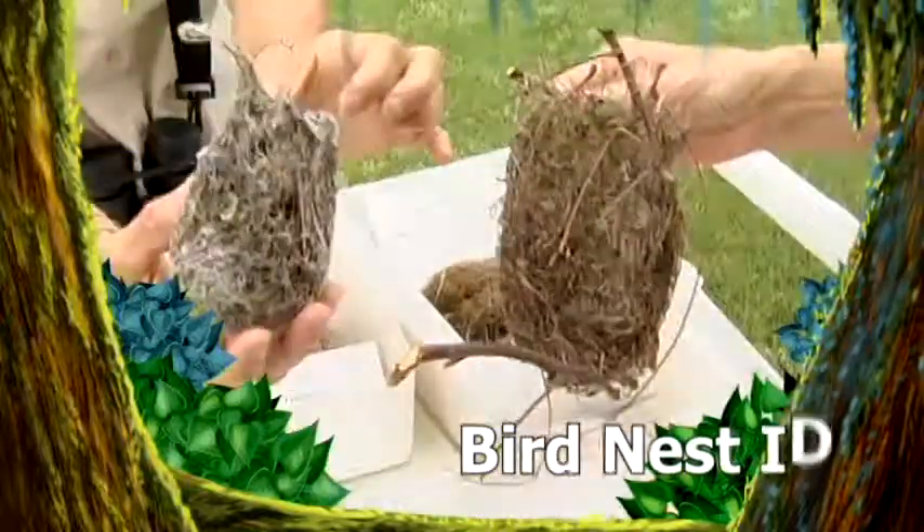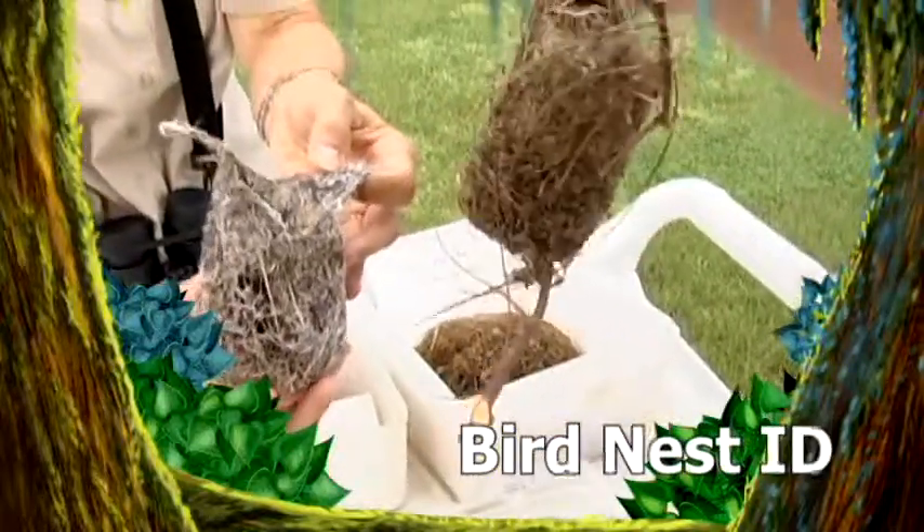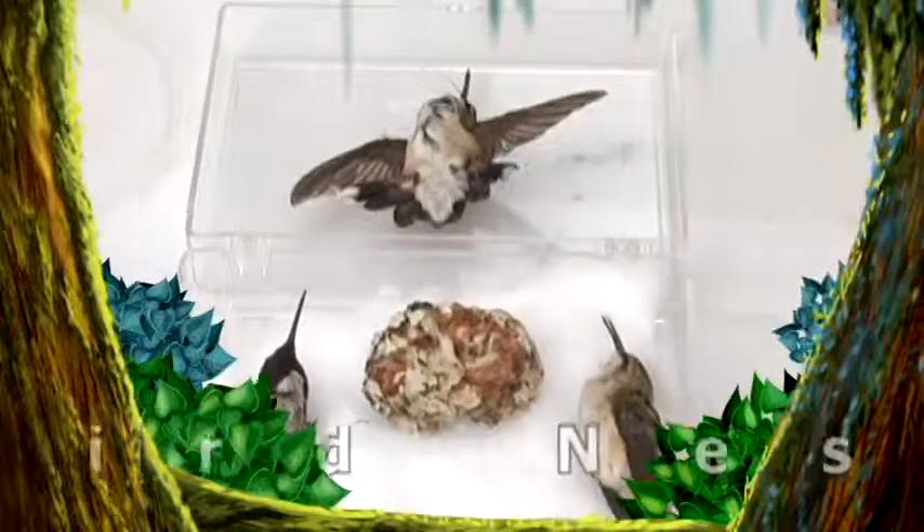Up next, birds build nests of grass, twigs, mud, or other materials to raise their young. Each bird species builds a unique structure. We'll look at many bird nests and learn what bird crafted them in bird nest ID.